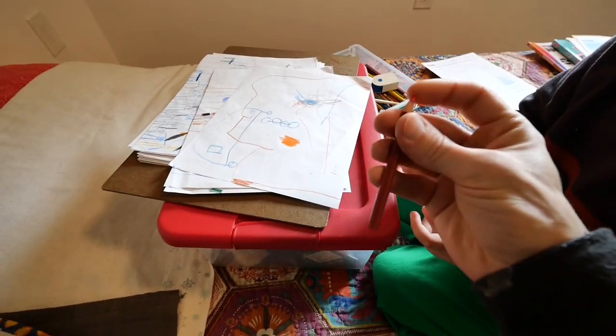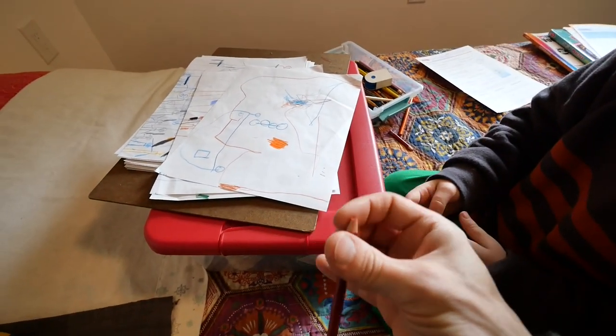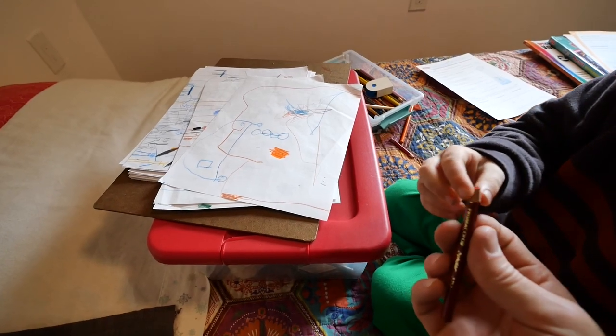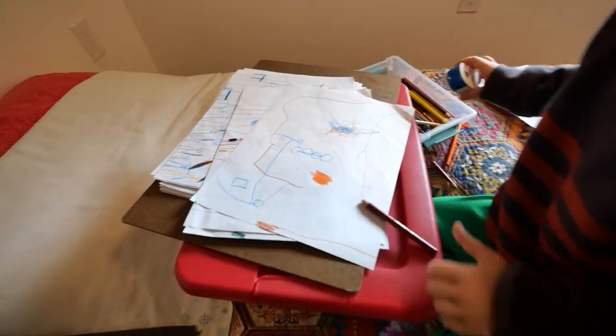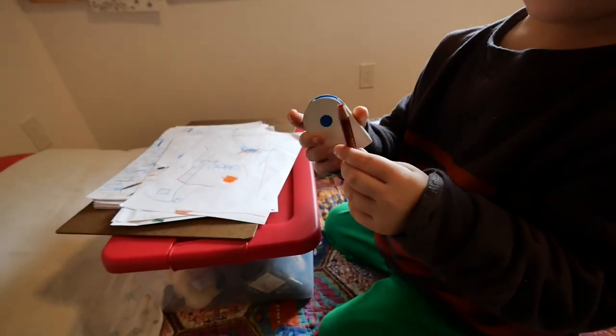Is it breaking? Yeah. You have to sharpen it. Up on me.